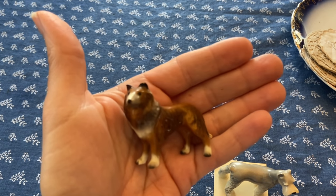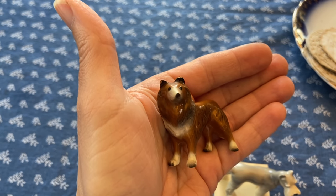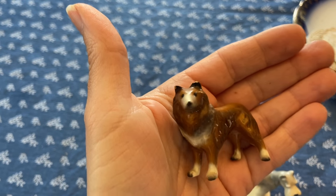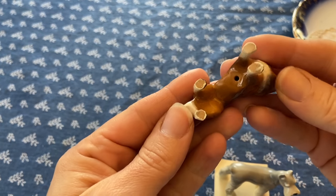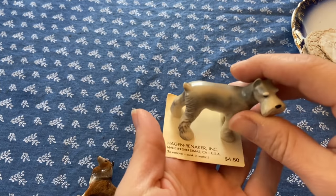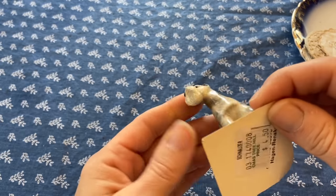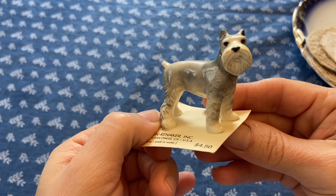I had my eye on these dog figurines for a while, so I finally decided to get them. This one looks like a collie to me — you could use a little Sharpie on the ear if you wanted to repair it, but I don't mind little bits of damage like that. It just shows it was loved. I use these in my sculptures; they're just a great size. And then a Schnauzer, which is on the Hagen Renaker card, originally $4.50, and I don't see any issues with that one.